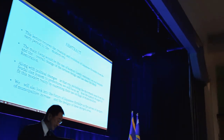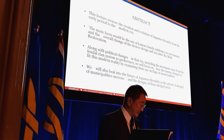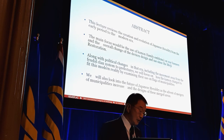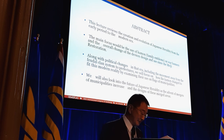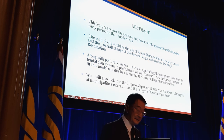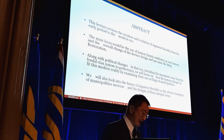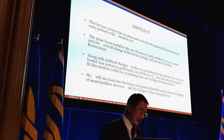Today, I'm going to make a presentation of Japanese heraldry and the use of flags. This lecture reviews the creation and evolution of Japanese heraldry from the early period to the modern era. The main focus would be the use of the kamon on war banners and the overall change of the devices designed and used since the Meiji Restoration, along with political changes in that era, including the movement away from the feudal domain system to prefectures. We will focus on how the kamon changes to fit this modern reality by examining the use of flags of municipalities. We will also look into the future of Japanese heraldry, including the advent of mergers of municipalities and the design of these merged areas.